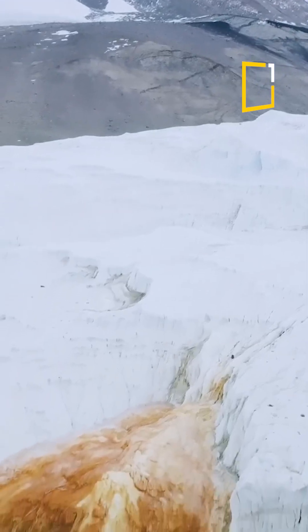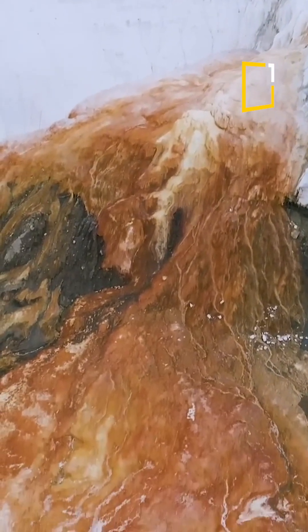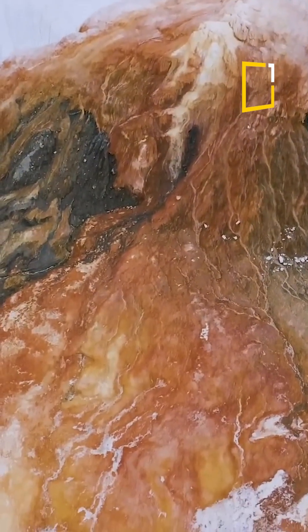So, the next time you think Antarctica is just a land of ice and snow, remember, it's got a waterfall that bleeds. Crazy, right? Hit that like button if you want to dive deeper into Earth's hidden wonders.